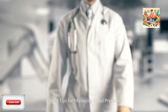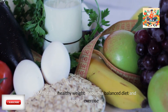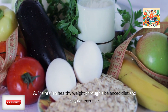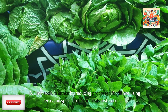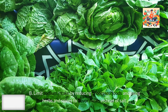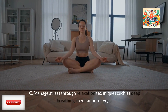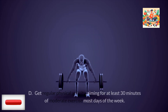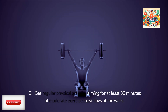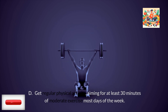Other tips for managing blood pressure: Maintain a healthy weight through a balanced diet and regular exercise. Limit sodium intake by reducing processed foods and using herbs and spices to flavor meals instead of salt. Manage stress through relaxation techniques such as deep breathing, meditation, or yoga. Get regular physical activity, aiming for at least 30 minutes of moderate exercise most days of the week.